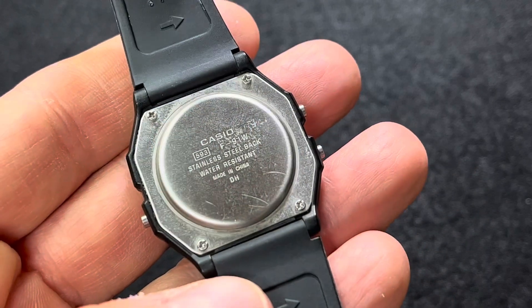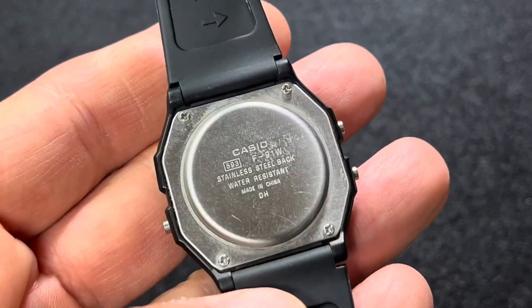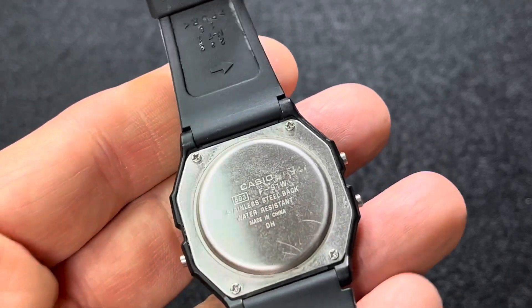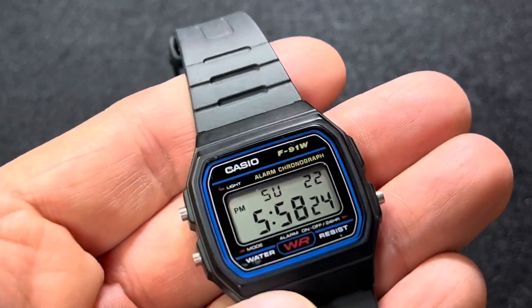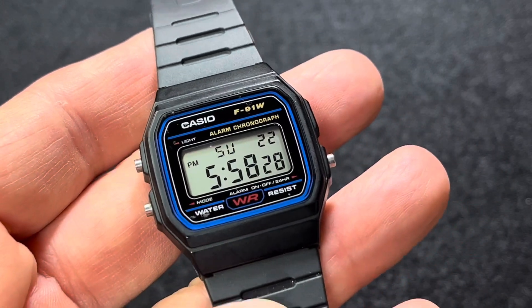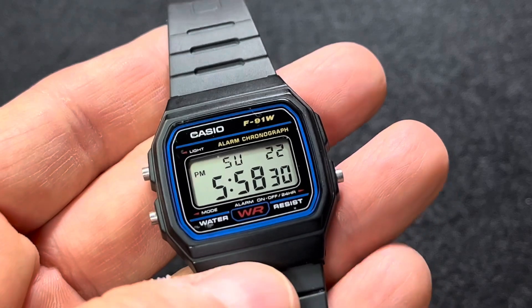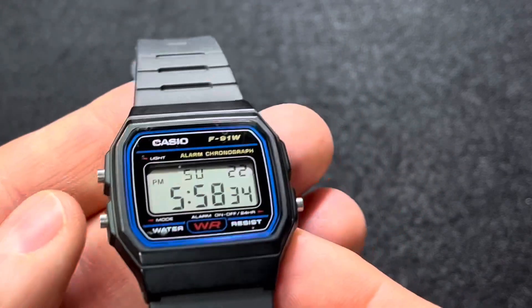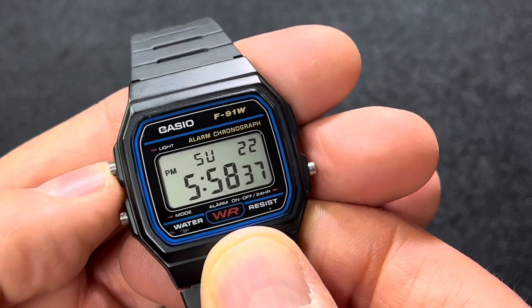It has a screw-down back and uses a CR2016 battery. It boasts a seven-year battery life, and I believe I've had this watch for 10 years and it's still on the same battery. I never use the light because the light is pretty useless anyway.